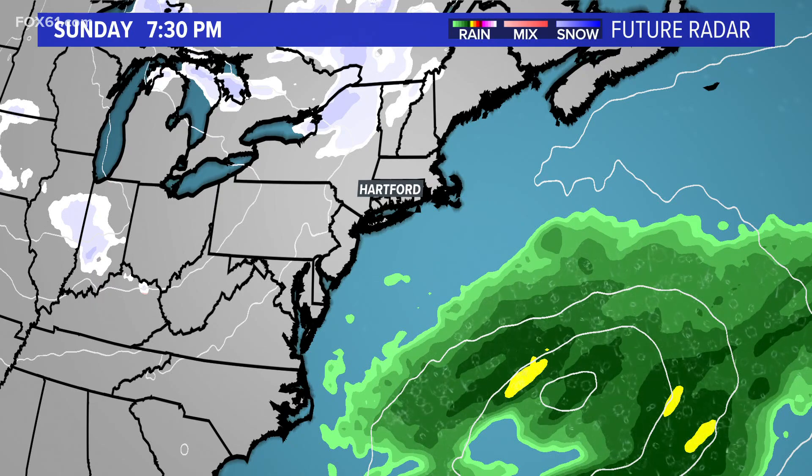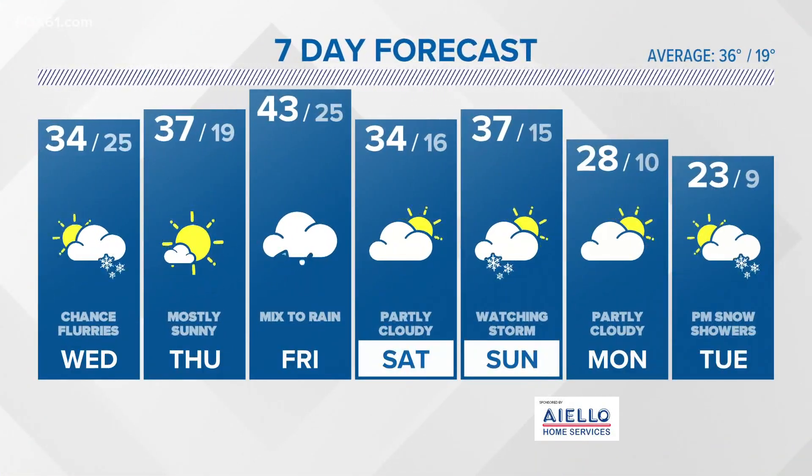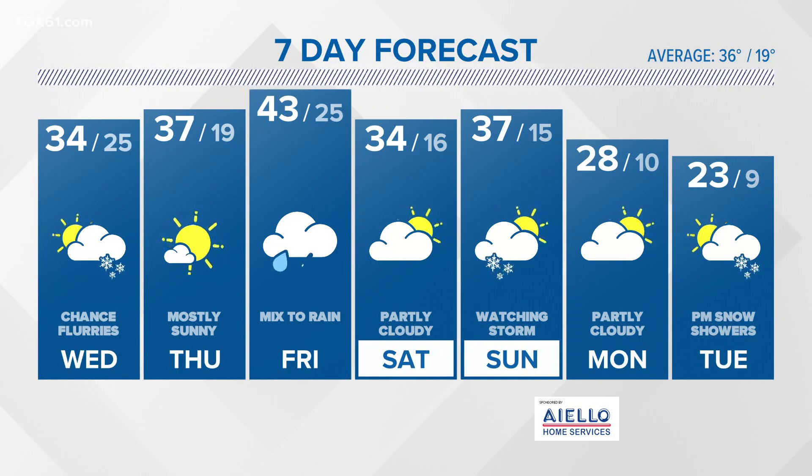For Sunday, we've been watching a storm system, but at this point it looks like it'll stay pretty far to our south. Some computer models are still edging it near us, but the one I just showed you had it a little bit farther away. We could get brushed by some snow — we'll keep watching that storm for Sunday — but I don't think we're getting a big blockbuster storm. No big nor'easters for Sunday, most likely.